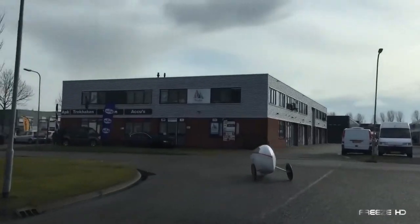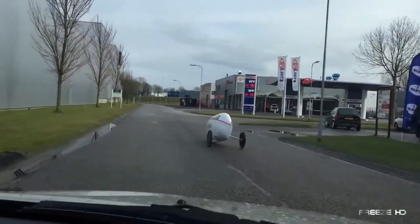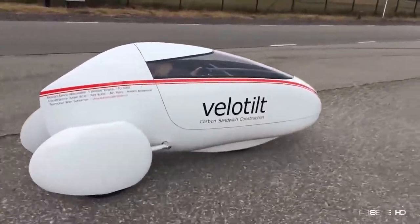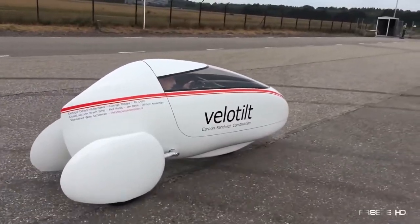A 150-watt electric motor, for example, can push this jet-like velomobile to 40 miles per hour. With an optional 750-watt motor, speeds of 60 miles per hour are possible. Trouble is, you'd have to find a suitable place to ride it — wherever that may be, we're ready.